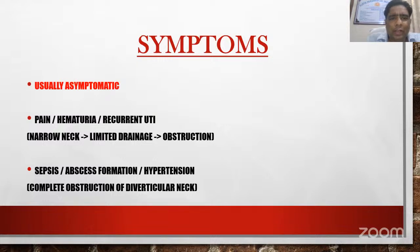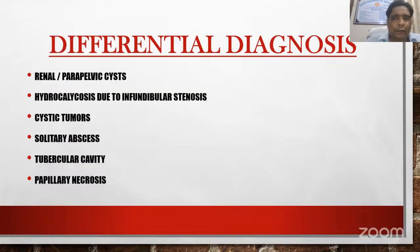Usually these patients are asymptomatic, but pain, hematuria, and recurrent UTI can occur. Sepsis, abscess formation, and hypertension are rare symptoms. Differential diagnosis includes renal parapelvic cysts, hydrocalicosis, cystic tumors, solitary abscess, tubercular cavity, and papillary necrosis.